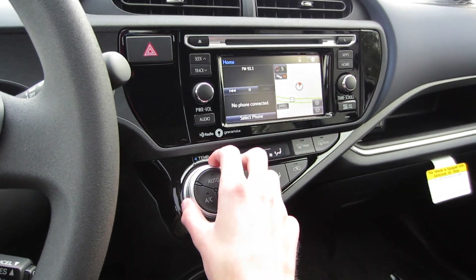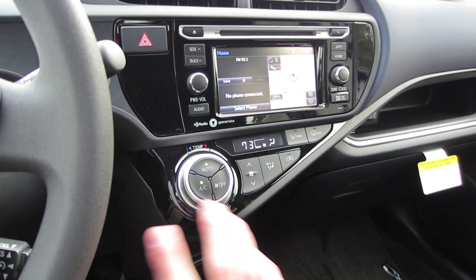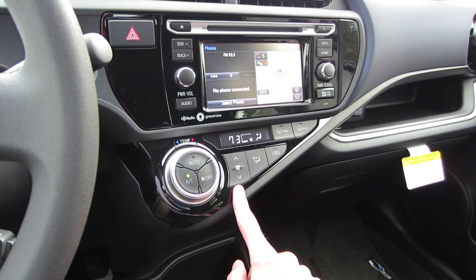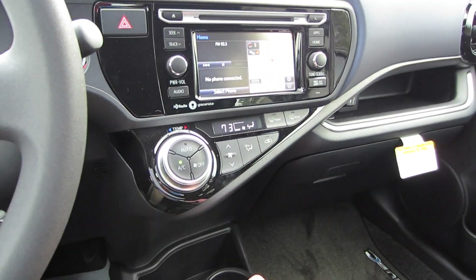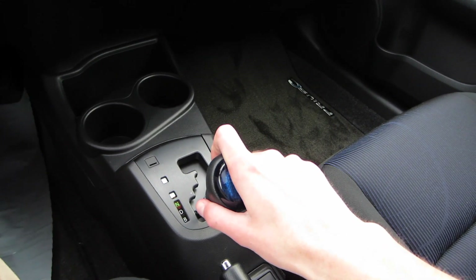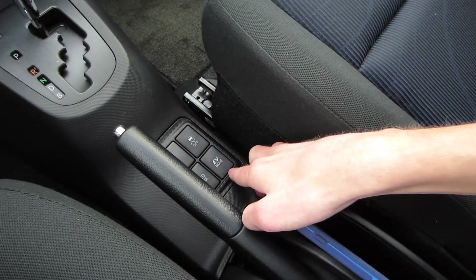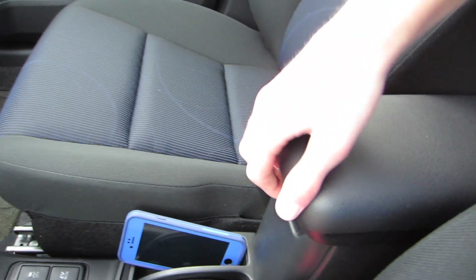Below that, we do have our single-zone automatic climate control system. Use this knob to set your desired temperature and just press automatic and it does it all by itself. You do have independent controls for fan speed and zones, recirc, and defrost right there. Below here, we do have some storage and cup holders. Here's the controller for the CVT automatic with braking mode. E-brake, EV, and eco modes, as well as traction control off, some storage, and padding on your armrest.